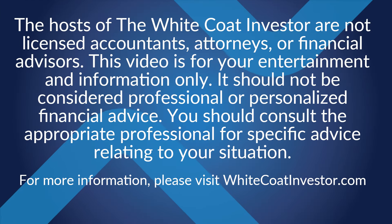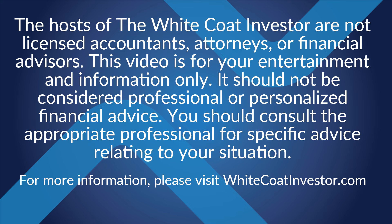The hosts of The White Coat Investor are not licensed accountants, attorneys, or financial advisors. This podcast is for your entertainment and information only. It should not be considered professional or personalized financial advice. You should consult the appropriate professional for specific advice relating to your situation.